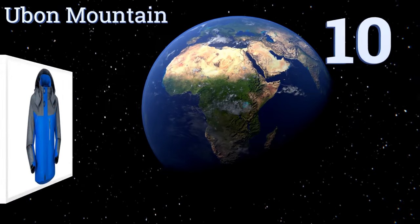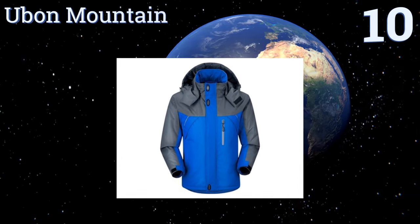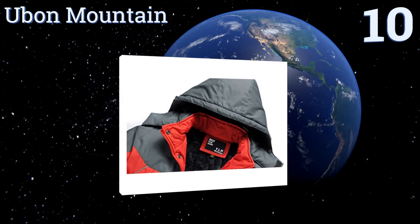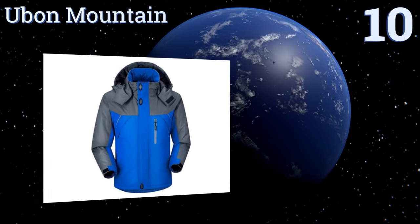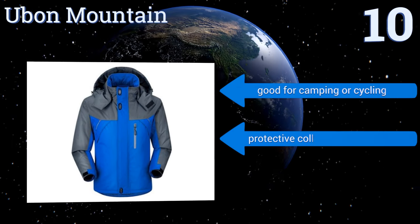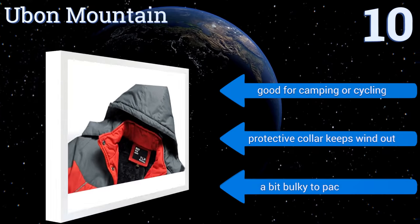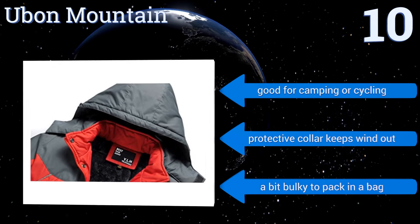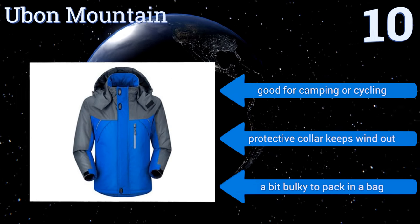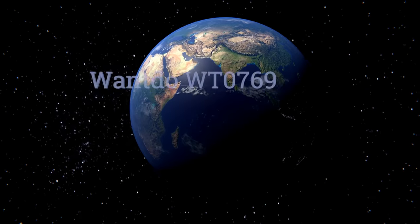Starting off our list at number 10, if you're looking for a stylish jacket without the high price tag, the Ubon Mountain makes a fair choice. Its two-tone design is attractive and it features four pockets with zipper closures that keep your items secure, but the overall craftsmanship falls a little short. It's good for camping or cycling, and a protective collar keeps the wind out, however it is a bit bulky to pack in a bag.